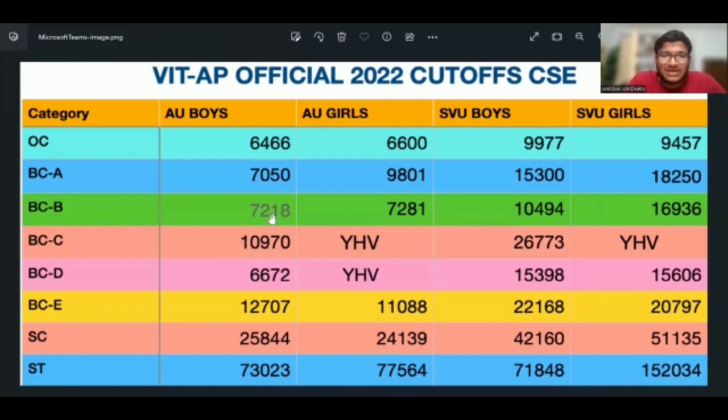BC-C is 10,978 for AU boys. AU girls is 10,978. SVU boys is 26,773. VCE is 12,797 and the girls last allotted rank is 11,088.